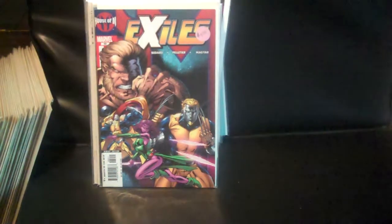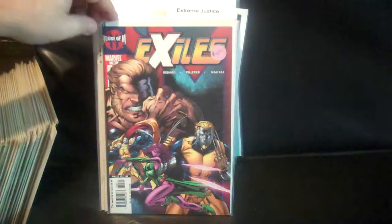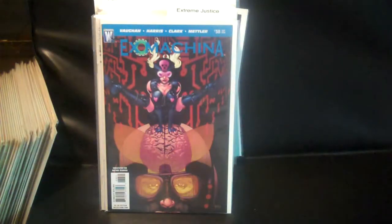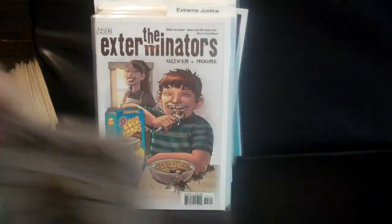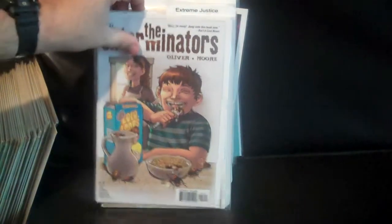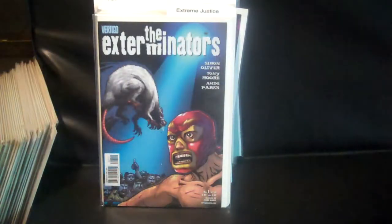Then we have the Exiles number 69 and 99. Then Exo Machina number 1, number 3, number 4, and number 7.